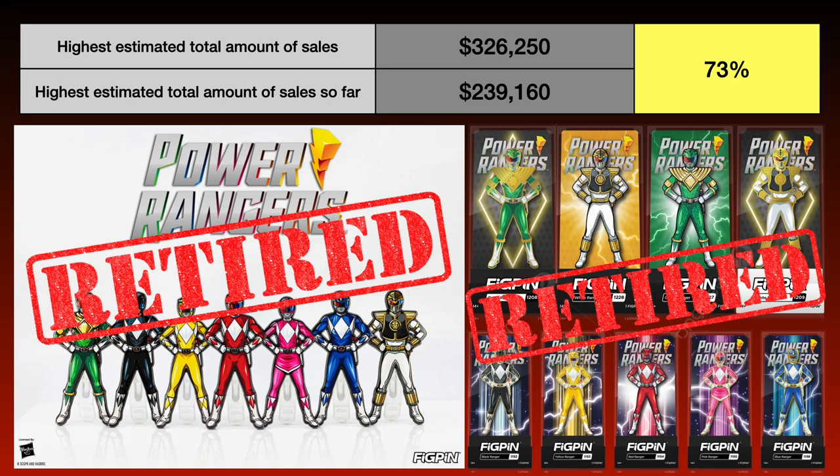If all their pins sold at full price, FIGPEN was projected to make over $326,000 in total. As of the making of this video, FIGPEN has made about $239,000 off their Power Ranger pins — only 73% of the projected sales goal.